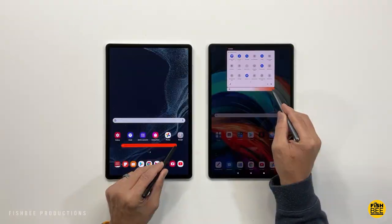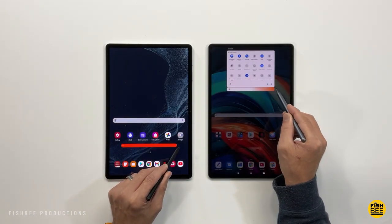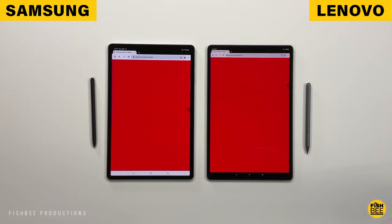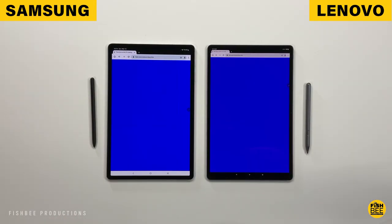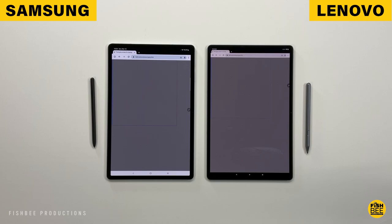I feel like the screen on Samsung is maybe slightly brighter and has better viewing angles, but it's super close between these two, and it's probably going to be hard to tell from this video. They both look really good, have nice contrast, vibrant colors, and high resolution — just about everything you'd want in a tablet this size.